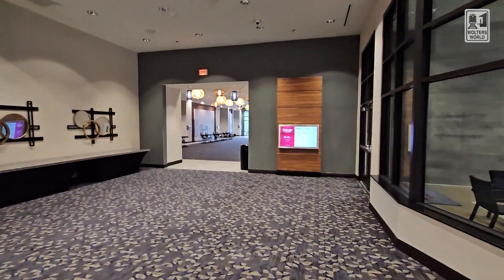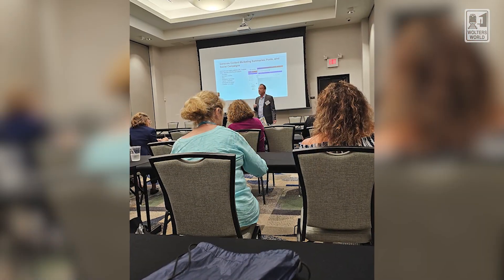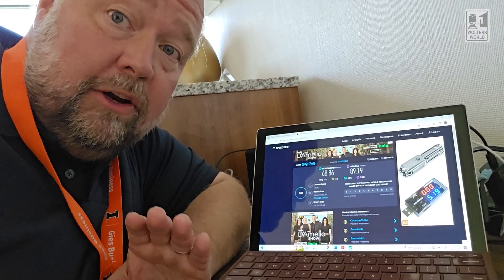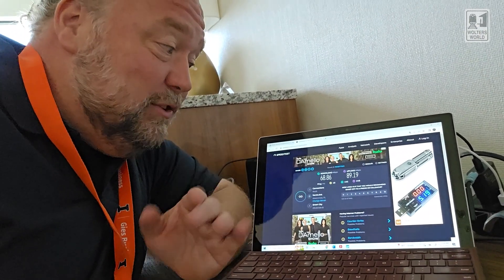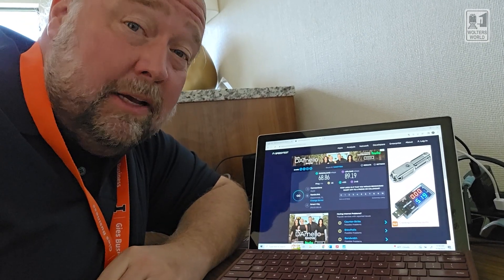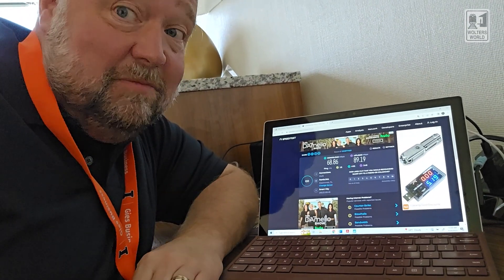Also, since Drury Plaza hotels tend to be popular for conventions, they do have a small convention space here. I'm actually here for a conference and it's your typical conference rooms. If you need to get some work done, here's what the internet is like at the Drury Plaza Hotel Orlando near Disney Springs: I got 68 megabyte downloads and 89 megabytes uploads. So it is fast during the day — midday that was a pretty dang good speed. I wish I got that at my house.